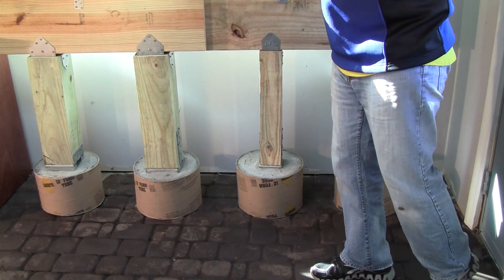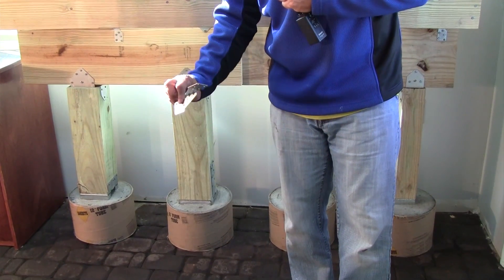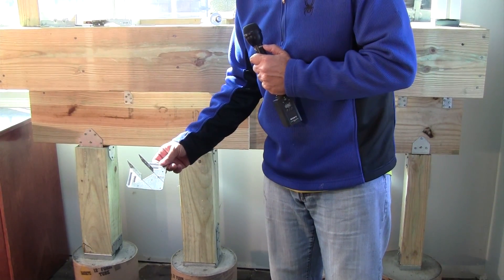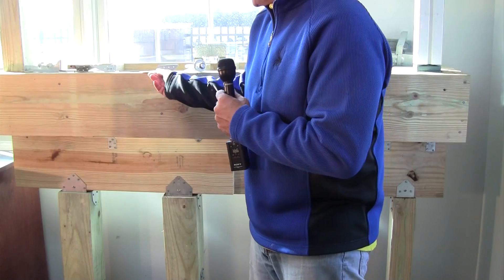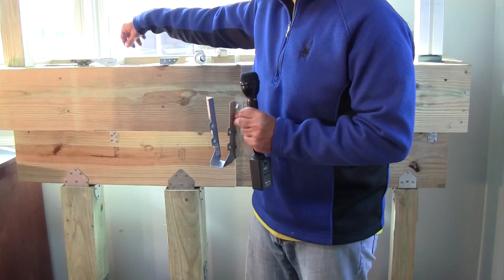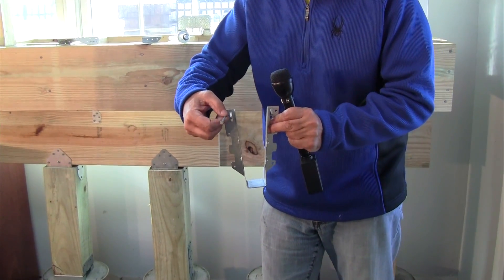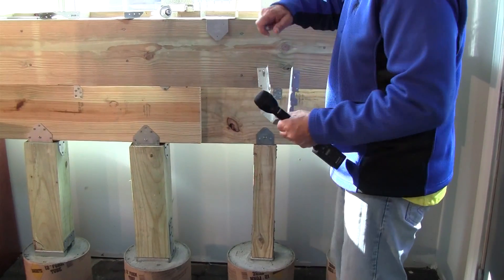When we have our beam-to-joist connection, we always want to use a hurricane tie. This one here is the standard H2.5Z by Simpson — I kind of like this one. A lot of framers will use this one, which is just a little bit different; you'd use it on house rafters, bringing your rafters this way — that works real nice but is a little unnecessary for a deck. On the joist hangers, this is a standard 2x8 variety. What a lot of people don't know is that you're supposed to use a 3-inch nail coming in across through the sides here and the 1.5-inch going into the ledger. That's a proper connection.